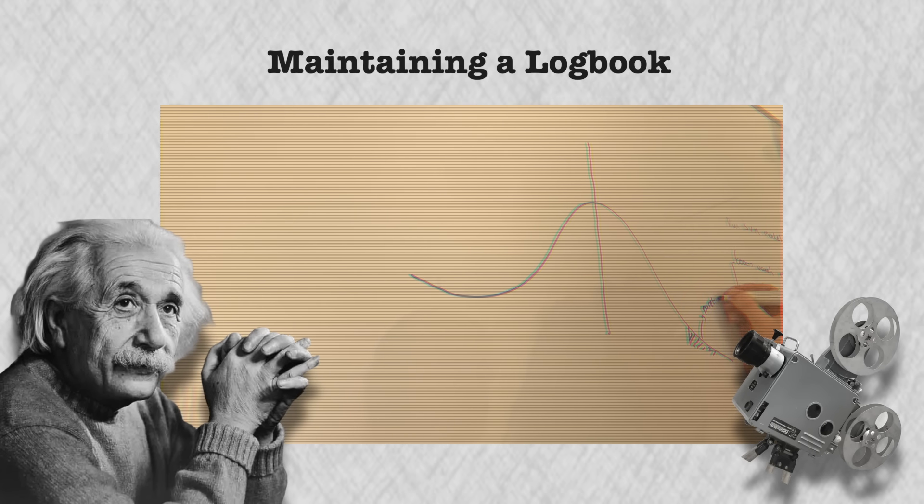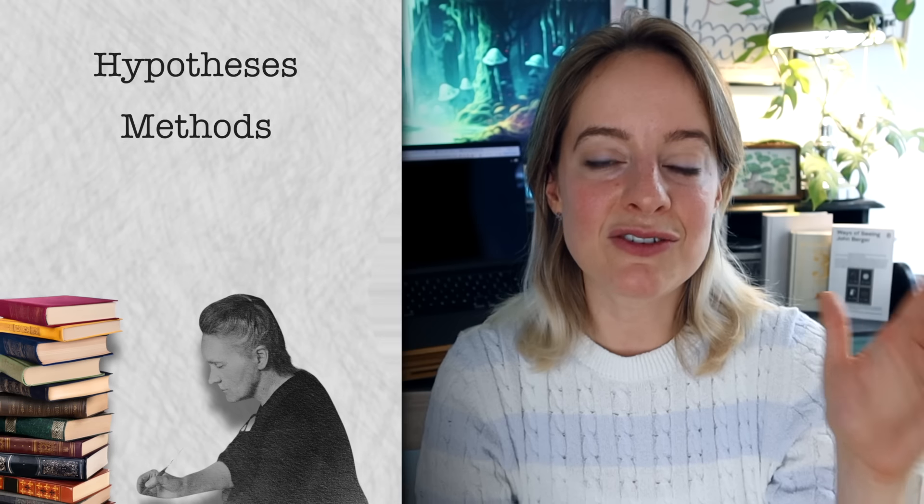Say you want to learn as much about the brain as possible in 30 days. You would write down your hypothesis — how you think it would go, what you think you would learn and gain from this skill acquisition — and your methods for how you're going to learn as much as possible about the brain in 30 days. Then you'd write down your results.